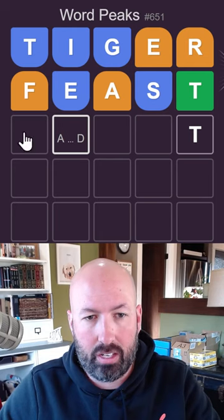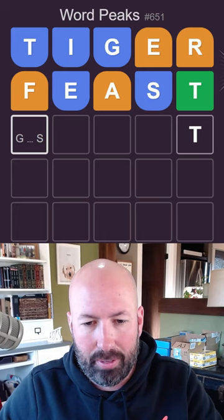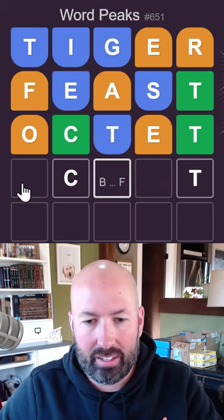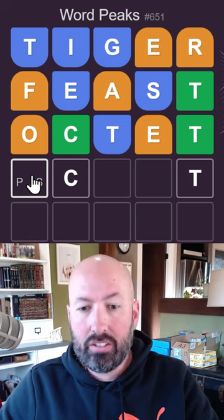So this is A, B, C, or D. If we do A... it'd be nice to not do an A. Let's do octet. Okay, so that's a C, this is a T — we already knew that. This is getting narrowed down too. Okay, this is between B and F.